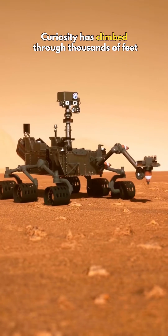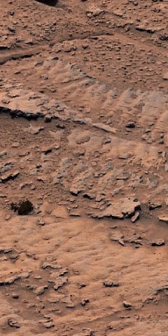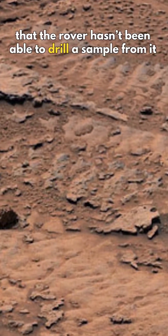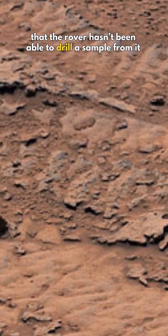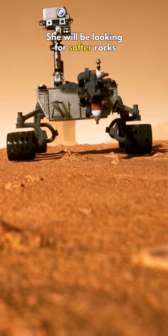Curiosity has climbed through thousands of feet of lake deposits before but has never found evidence like this. This rock layer is so hard that the rover hasn't been able to drill a sample from it despite several attempts. She will be looking for softer rocks in the week ahead.